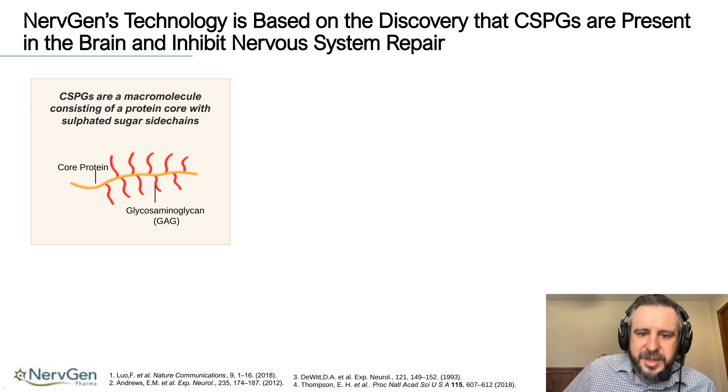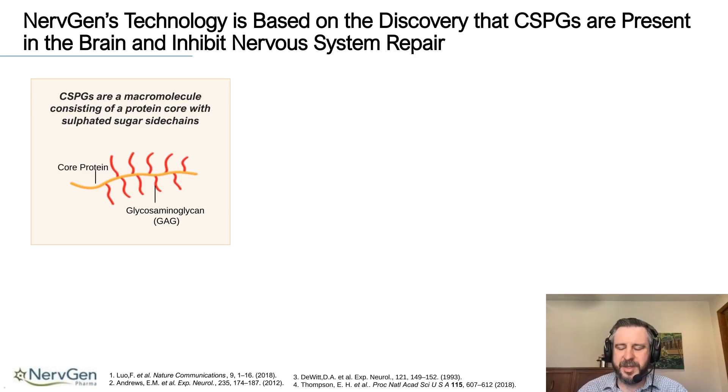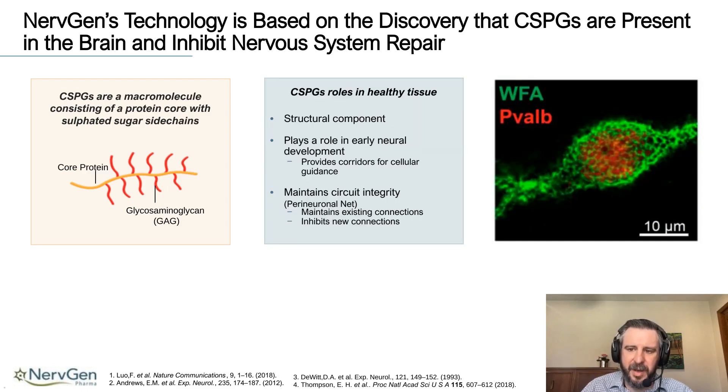Our technology is based around the discovery that chondroitin sulfate proteoglycans, or CSPGs, are present in the brain and spinal cord and inhibit nervous system repair. CSPGs are an extracellular matrix molecule that consists of a core protein — shown here in yellow — with sulfated sugar side chains off of that core protein. These sugar side chains, shown in red, are the inhibitory parts of the protein. CSPGs play a structural component in many different body parts; they are major components of cartilage, which is one reason why cartilage is not innervated very well — these CSPGs help inhibit that type of innervation and growth into the cartilage tissue.